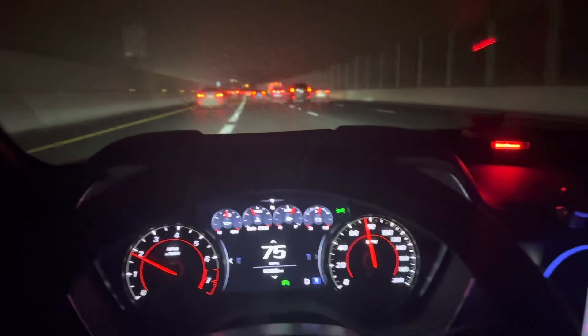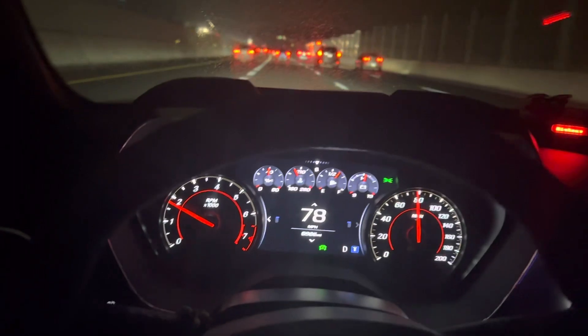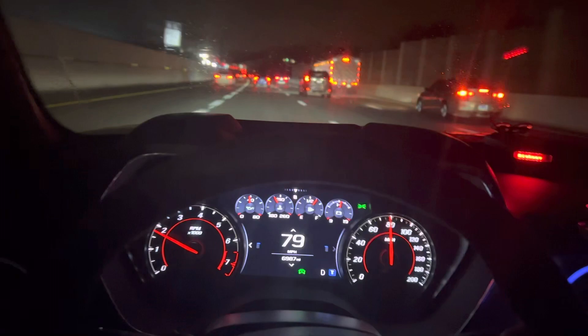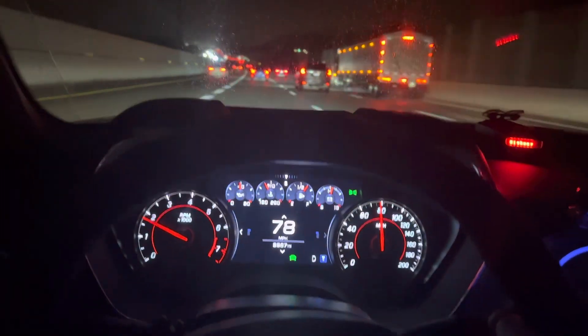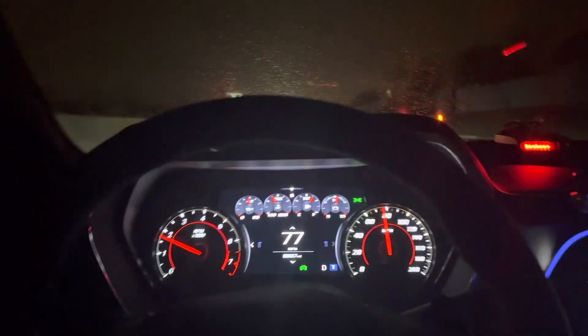This thing sounds incredible. I absolutely love this car — I never thought I would love a Camaro. I just bought this on a whim because I saw a picture of it and was like, man, this thing looks sick. I bought it and it drives great. I will say the 10-speed automatic does shift in a weird way.